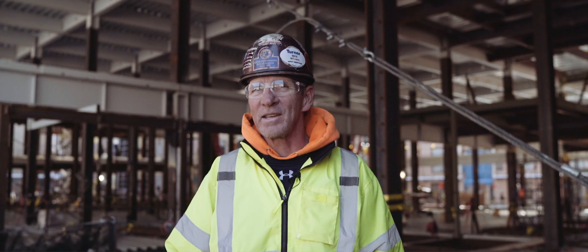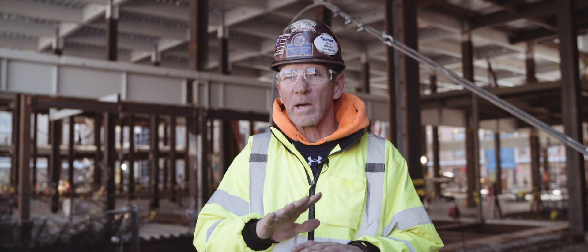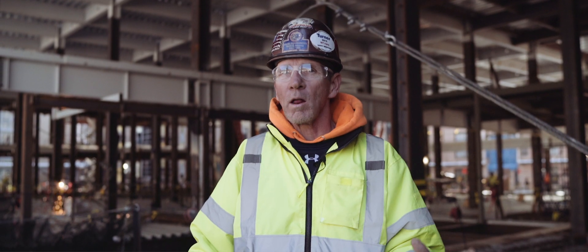My name is Kevin Burtzell. I'm the Raising Gang boss. Down there they took care of us — they covered everything in stone when we came in. All the anchor bolts were right on the money. That's like the backbone to the building. That's what the first column sets on.